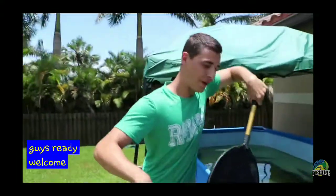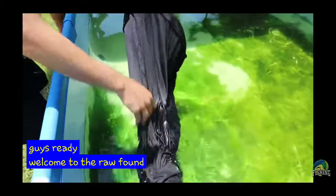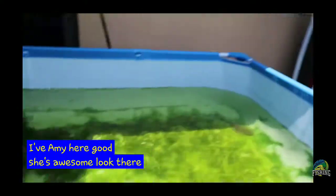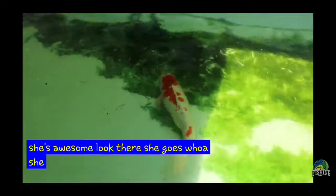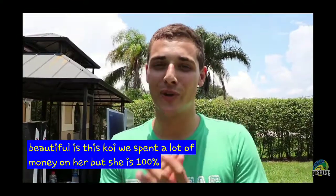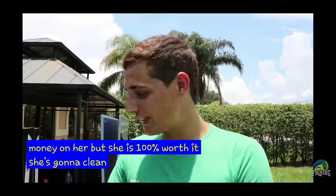Guys ready? Welcome to the Raw Fam. Look at her. What a dinosaur. Hi baby. She's awesome. Look, look, look. There she goes. Woo! She loves her new home. Raw Fam, how beautiful is this koi? We spent a lot of money on her, but she is 100% worth it. She's going to clean this pond up — you see all the algae right here?